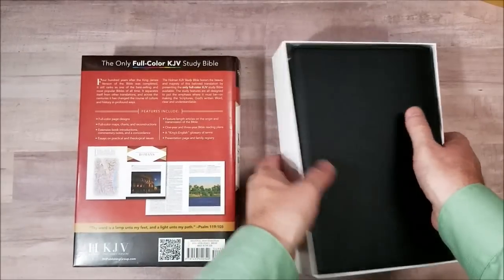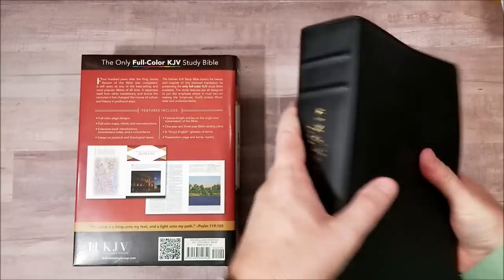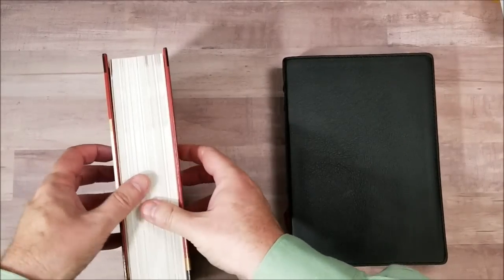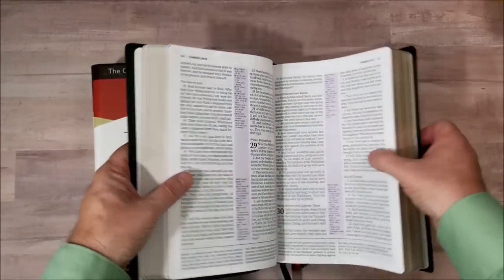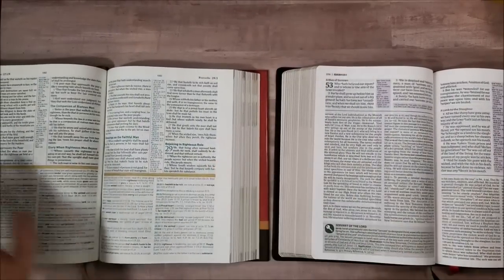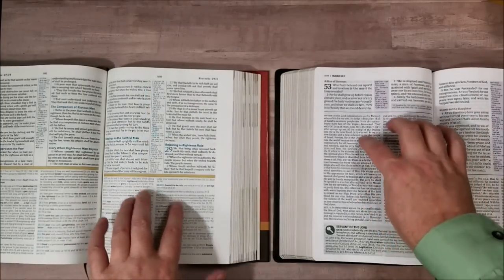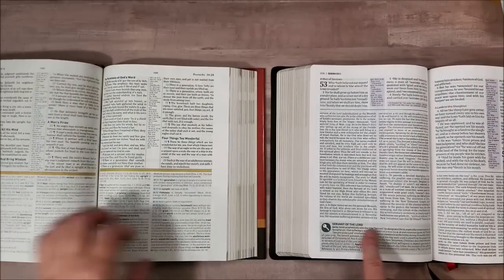Now I'm not going to compare the materials because they are vastly different — this one is a cowhide edition and this one is a hardcover. Sometimes companies use different paper with their hardcovers than what they do with their cowhide editions. But just taking a quick look, they both have a very similar layout: double column verse by verse with center column references, with the study material underneath. And this one has some information in the footer.